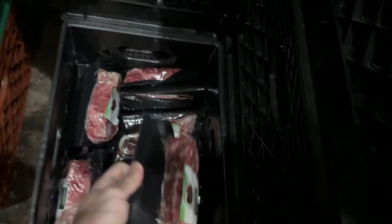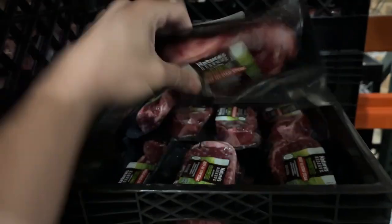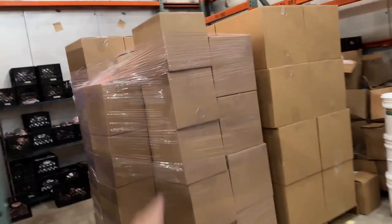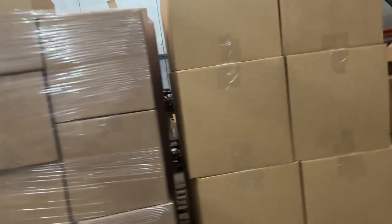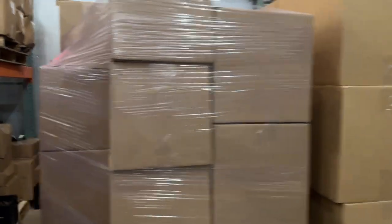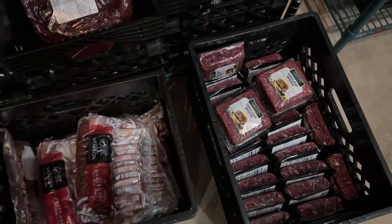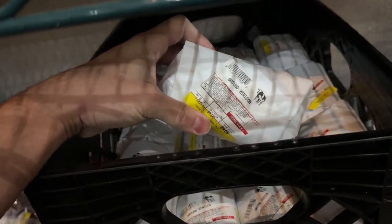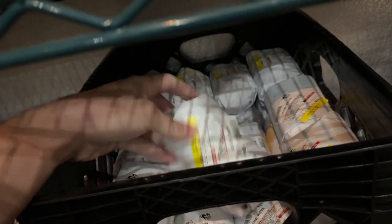We're blowing through these New York strip steaks — this has been the sale item for the past two weeks. We have ten-ounce New York strip steaks at the lowest price online by far. We have beef bacon as well. Running low on ground bison, but we did get one-pound ground venison portions available at a very affordable price online.